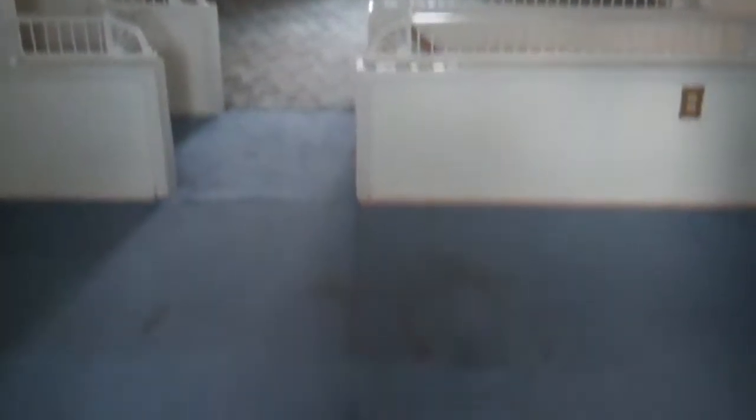Here's upstairs. Right now the ceiling height makes it a little bit tight. If we wanted to turn this maybe into a master, I think dormering out the back would be a good idea. This drywall though is all in good shape.